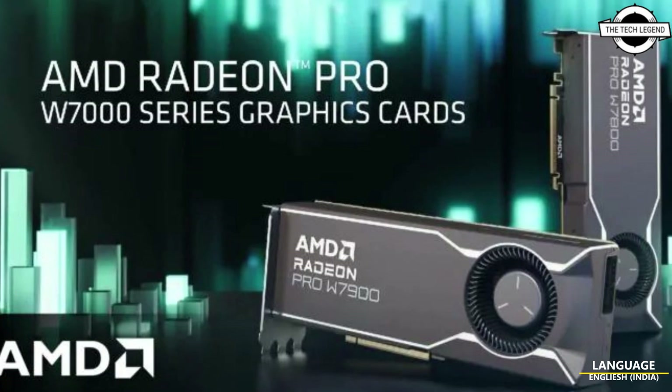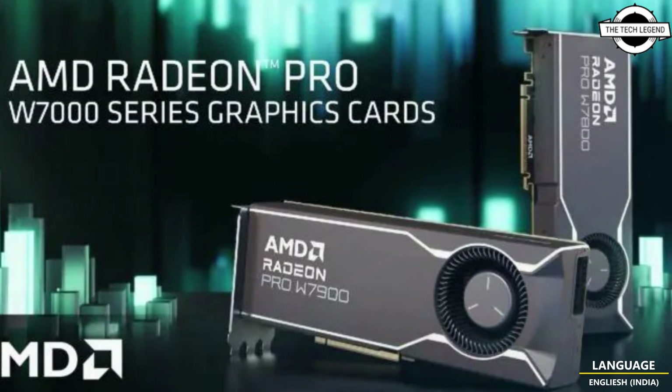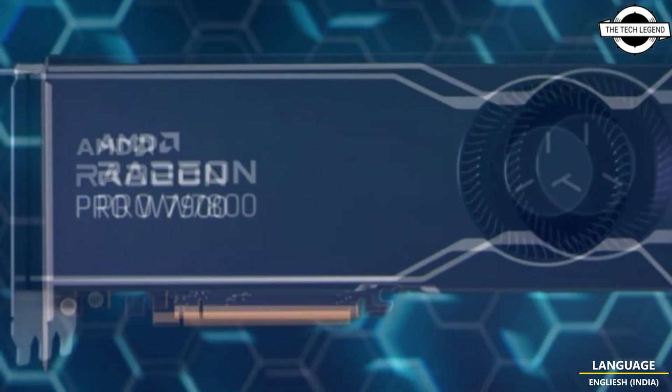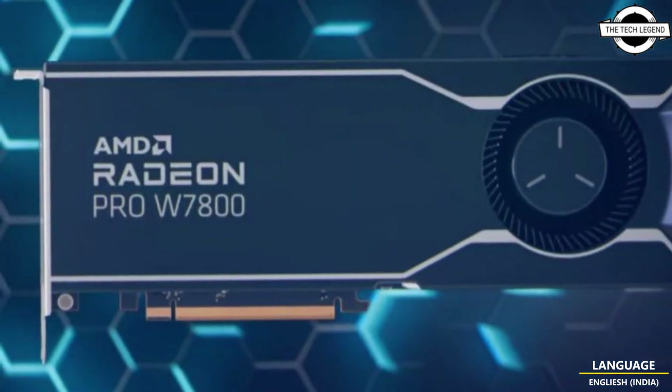Hello friends, welcome to the TechlySense channel. Today I will talk about the AMD Radeon Pro W7900 48GB and Pro W7800 32GB.